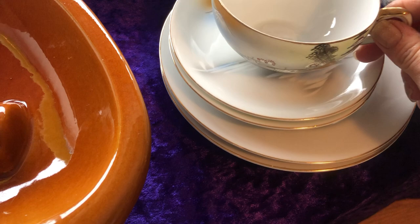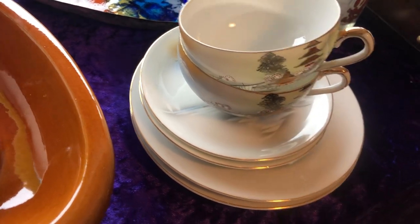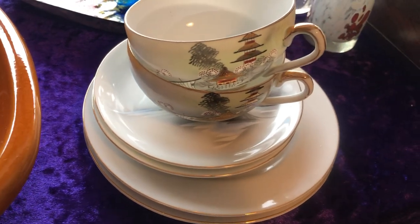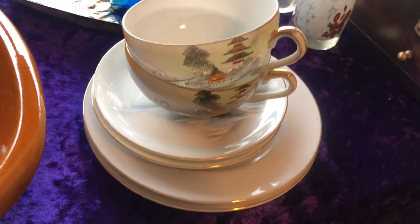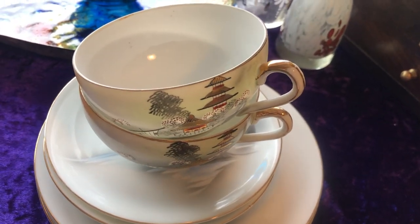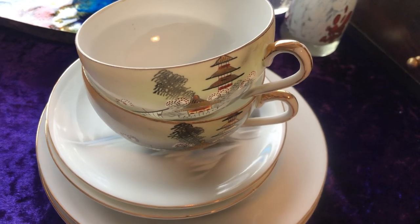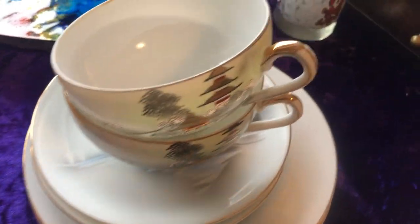I've already listed these. I think I paid £7.50 for both at a charity shop, and I've listed them for probably late £20s on my eBay shop.